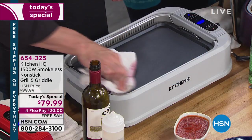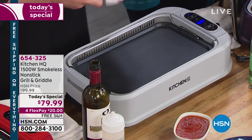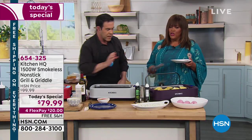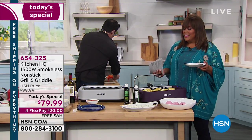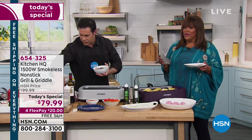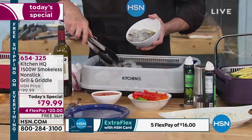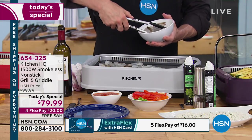The easy cleanup on this — because of the nonstick surfaces, look at how easy that is to wipe off. To clean this up, you just basically get a towel and wipe it down because it's nonstick. And everything else once I'm done wiping this off goes right in the dishwasher. All your removable parts go in the dishwasher. This is easy, this is convenient, and it's $20 to get home for four interest-free payments. Use your HSN card to get that extra flex for customer appreciation month.